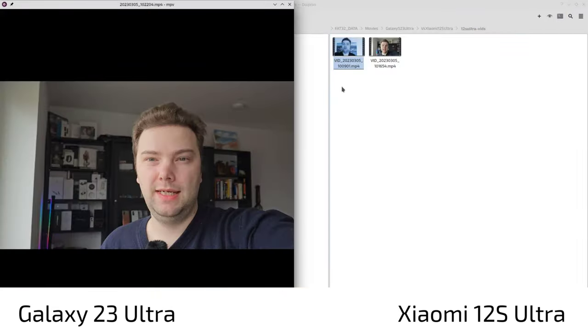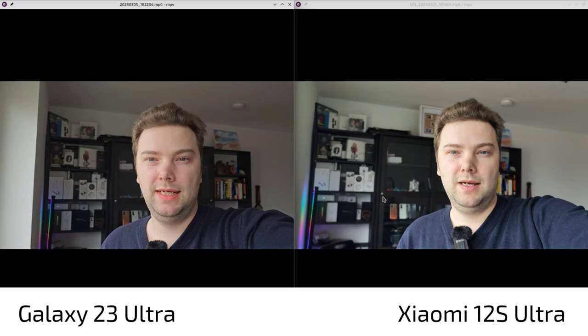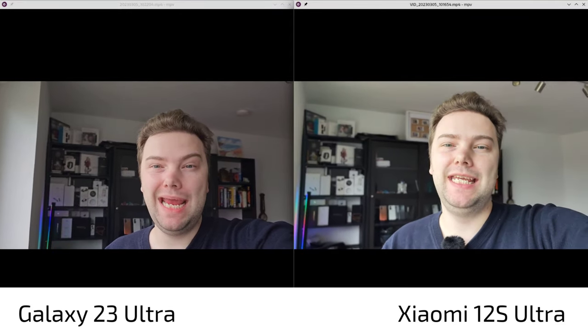For the back-facing video it's a different situation — both look very similar, without that contrasty look. On bokeh: the S23 Ultra gives some background blur, but the 12s Ultra has more and creamier bokeh. There's also some noise already visible in the S23 Ultra's background bokeh.